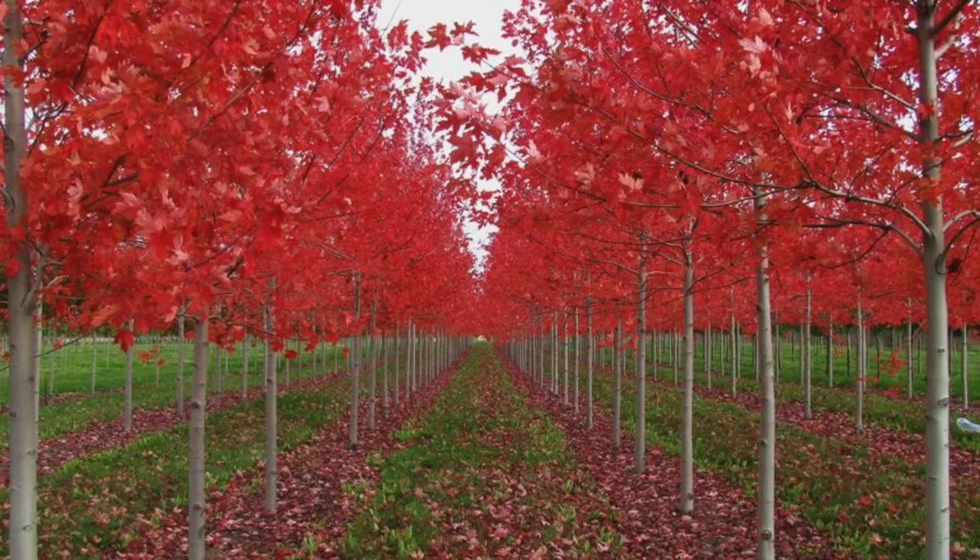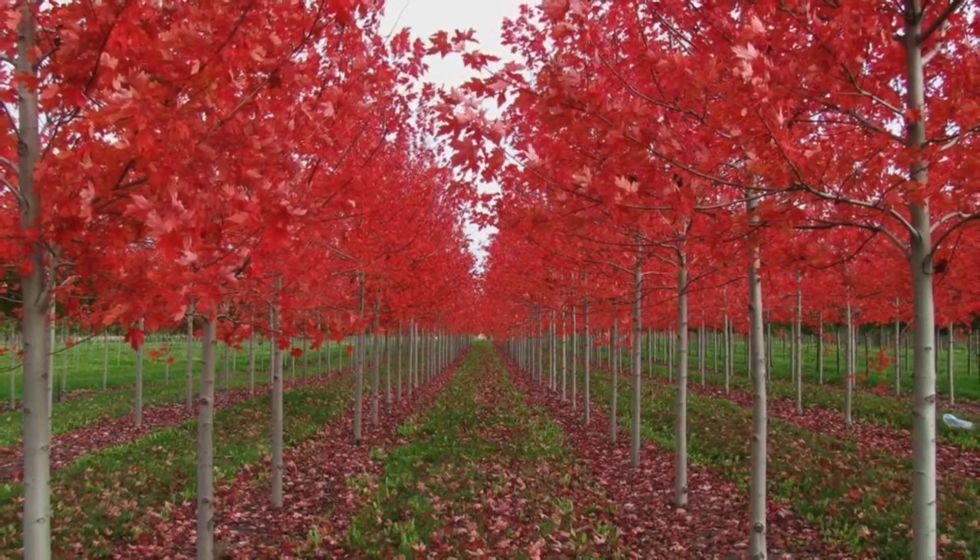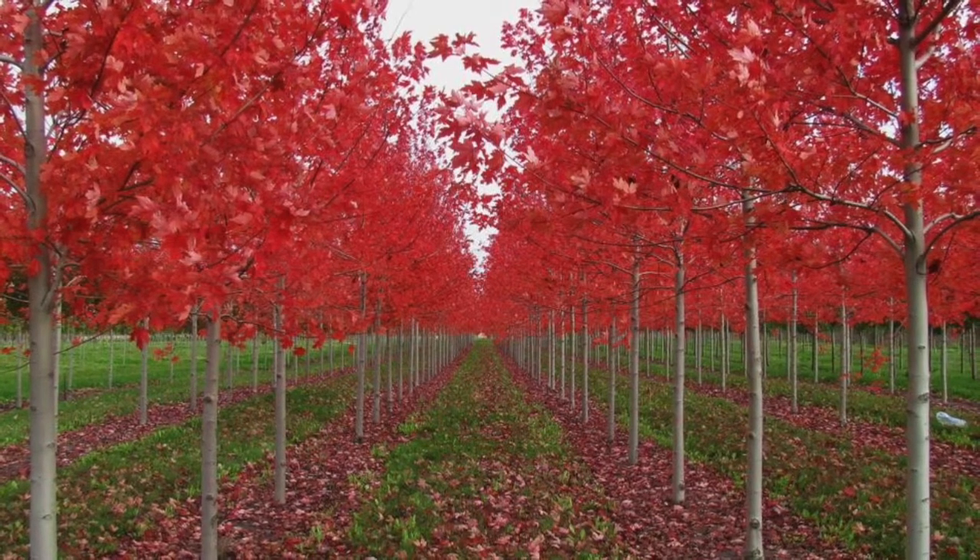With their pretty white flowers, dogwoods look beautiful in almost any landscape. They only grow between 10 to 20 feet tall.